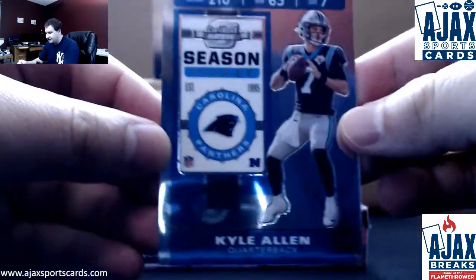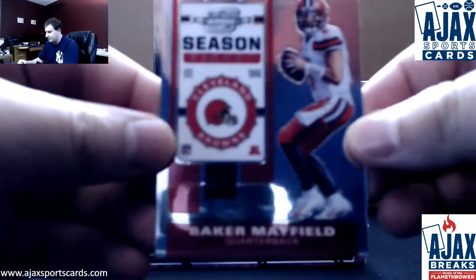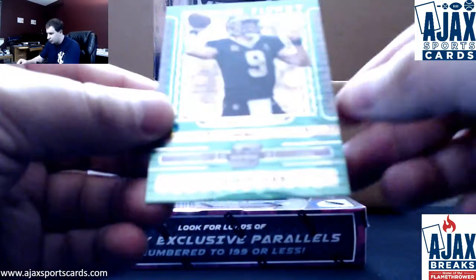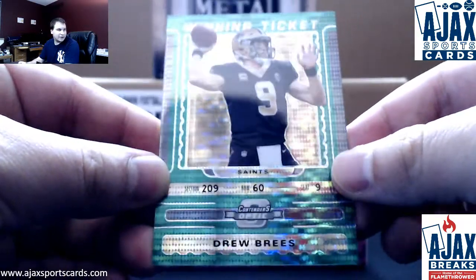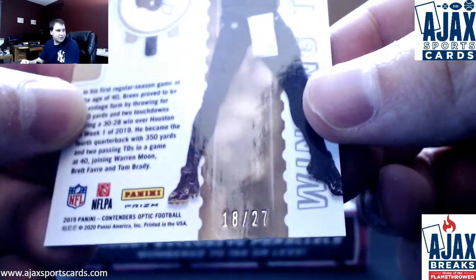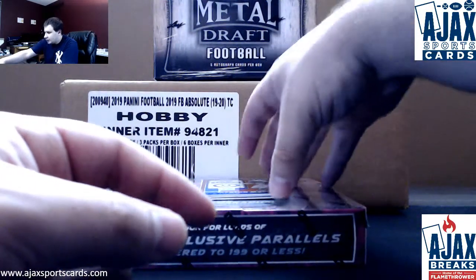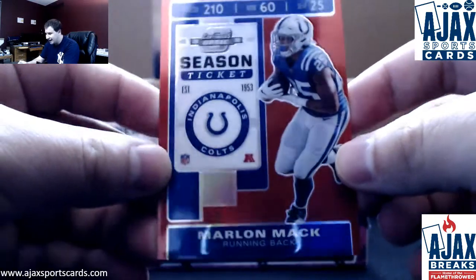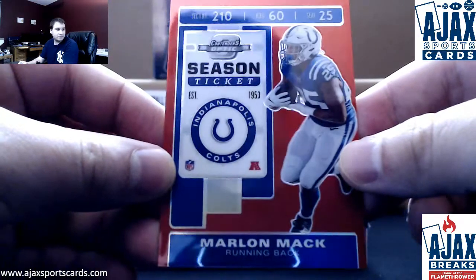We're going to start off with base Kyle Allen and base Baker Mayfield. Pretty nice green Pulsar here. Winning ticket — Drew Brees. Nice looking card right there, much nicer in person. This one is 18 of 27. The other parallel is going to be a red Marlin Mac, numbered 164 of 199.